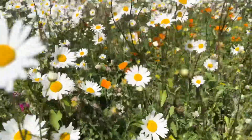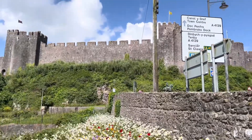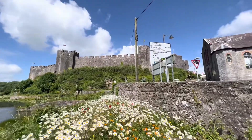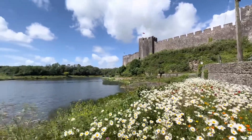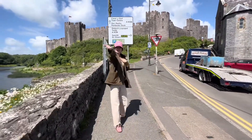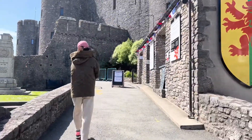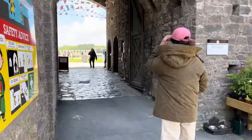Pembroke Castle is located 20 minutes drive from Tenby. It is most famous for being the birthplace of Henry VII, the founder of the Tudor dynasty. The ticket is £8.50 per person, and it's also National Trust.